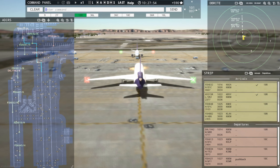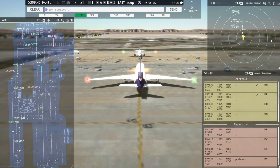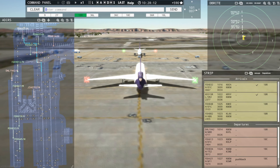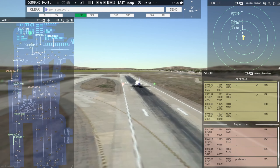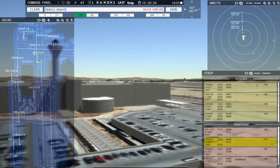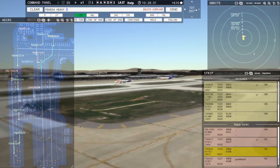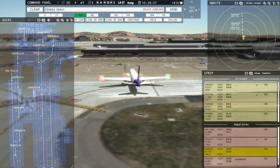All right, we're going to have to watch the separation here on these next two that are coming in — 551 Sierra Romeo and FedEx 848 Heavy. Ground, Blue Street 5702 request pushback. FedEx is definitely gaining speed on him. FedEx 832 Heavy, taxi to terminal via November. Taxi to terminal via November, FedEx 832 Heavy. FedEx 613 Heavy, runway 18C, clear for takeoff. Runway 18C, clear for takeoff, FedEx 613 Heavy. How's he doing over here? Still — they are on the struggle bus.